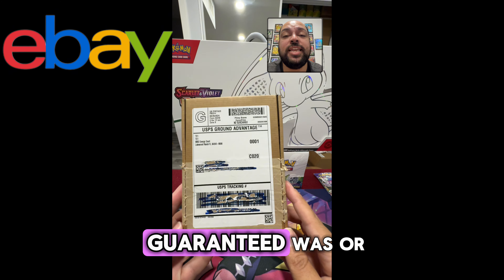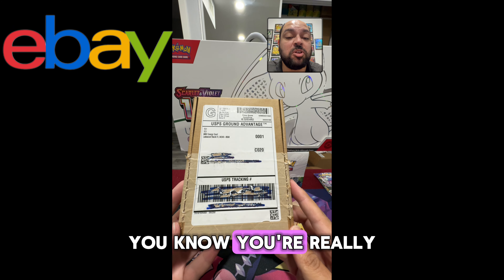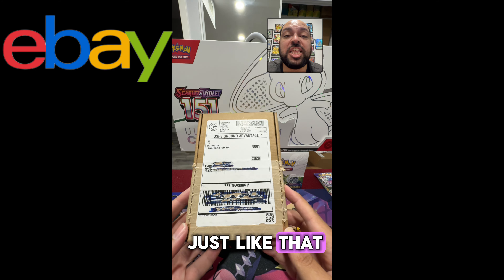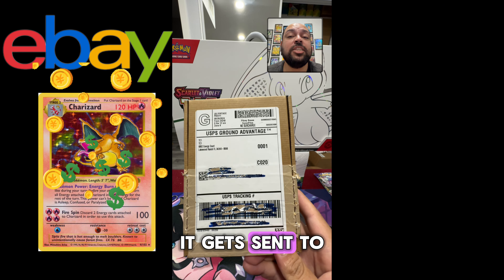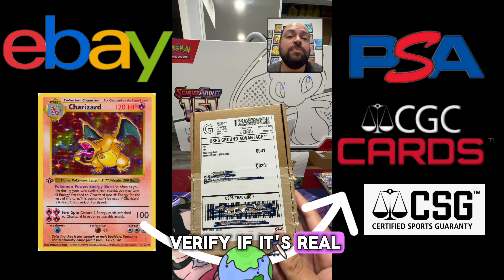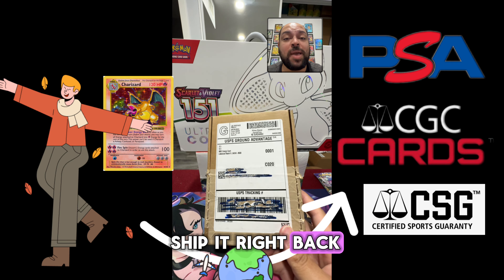If you ever wondered what eBay Authenticity Guaranteed was, or you're really interested in purchasing a card just like that, this is for you. Once you purchase a card, it gets sent to a grading company to verify if it's real. If it's real, they'll ship it right back to you. If it's not, it gets sent back to the seller.